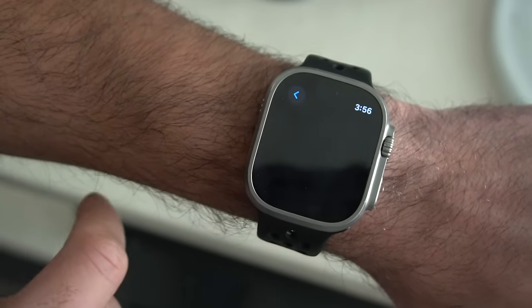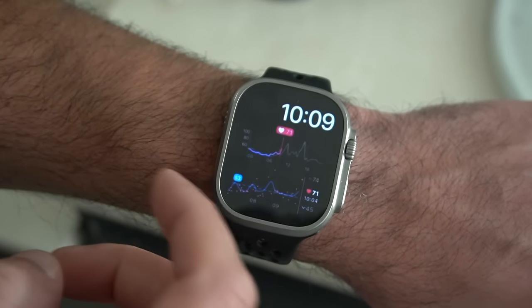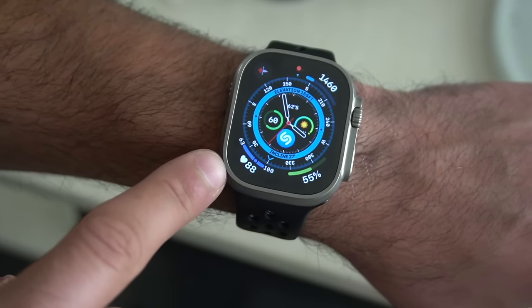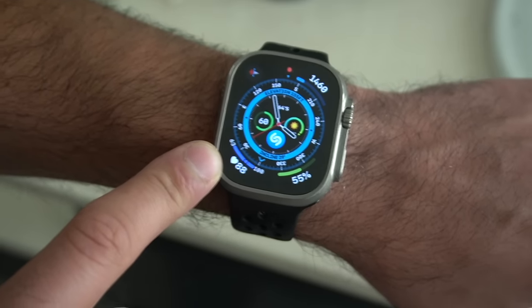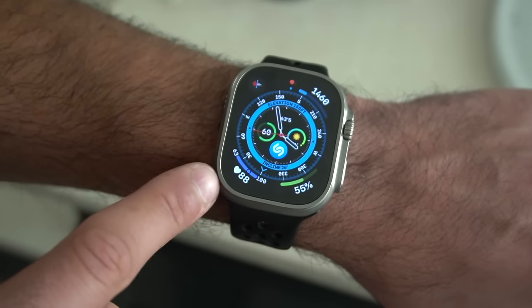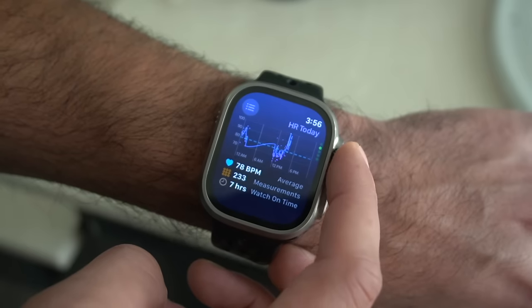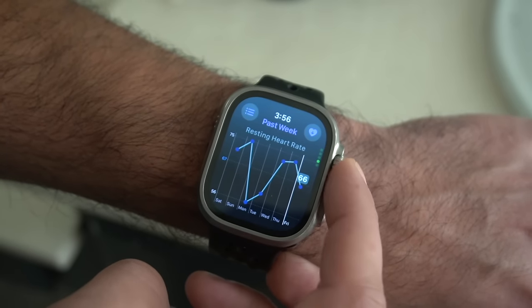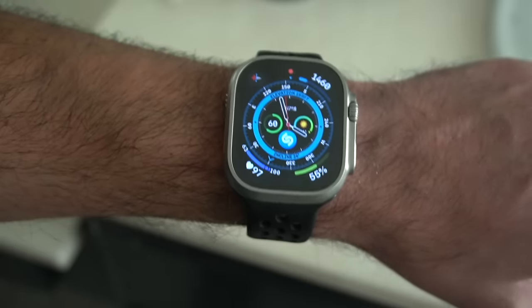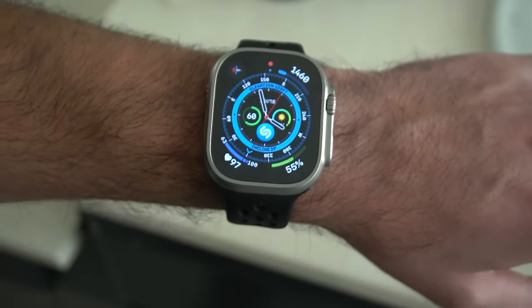The next app is called Heart Analyzer, and it's free to download. If you work out a lot and want to get the most out of your gym sessions — eliminating unnecessarily long breaks — this complication on your watch face lets you monitor your heart rate. You can make sure your heart rate stays elevated so you don't cool off and have to warm up again between sets. It's a clever complication that helps me keep breaks to a minimum and stay aware of my heart rate throughout my workout.